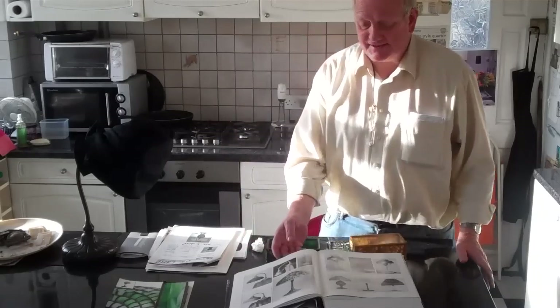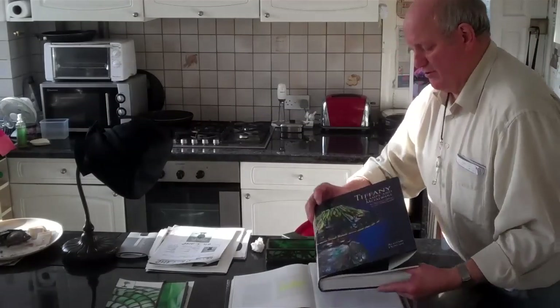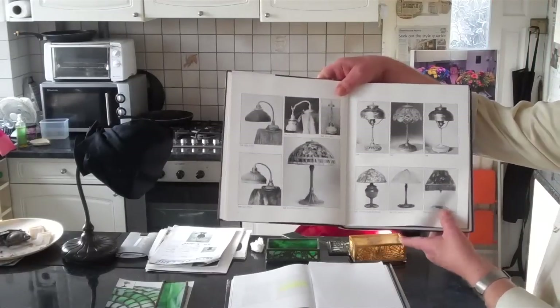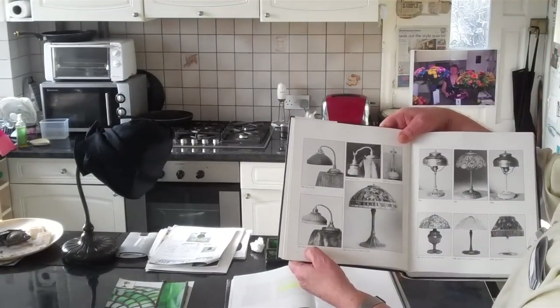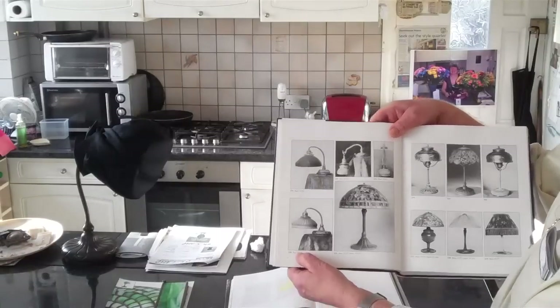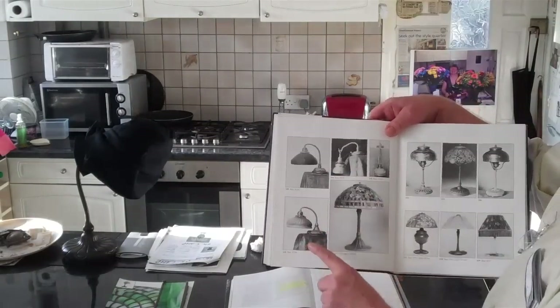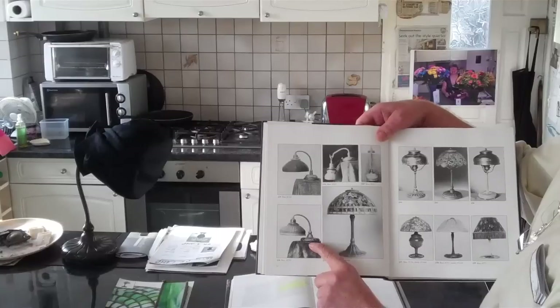It concerns this lamp here. In the book Tiffany Lamps and Metalwork, there's a small lamp numbered 334. That is not the number of this lamp — that is the number of that lamp. This base number is called X1, or Xi.